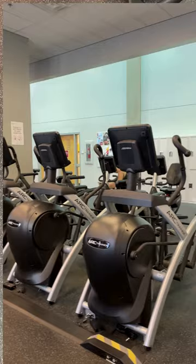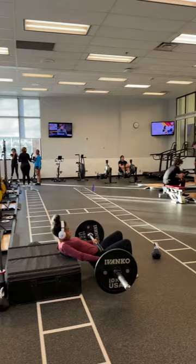In our functional space, we have six Olympic lifting stations, vipers, kettle balls, fit balls, and plyo boxes.